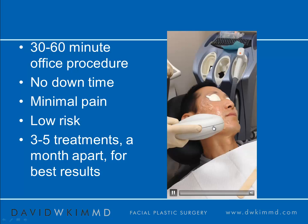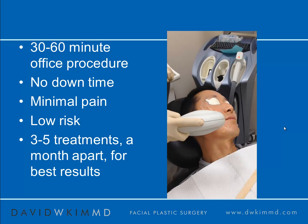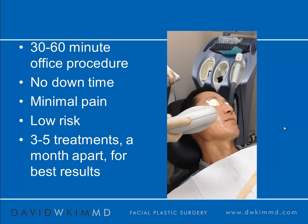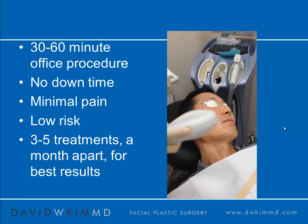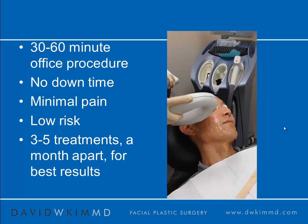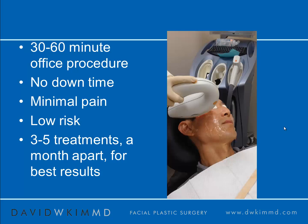The procedure itself is a very easy, in-office, 30- to 60-minute procedure. There's no downtime and minimal pain. This, again, is me receiving treatment from my nurse. We use a topical numbing cream to help reduce the discomfort. I'm not particularly someone who has a high pain tolerance, so the fact that I can tolerate this procedure quite easily really is indicative of its relative ease of comfort.